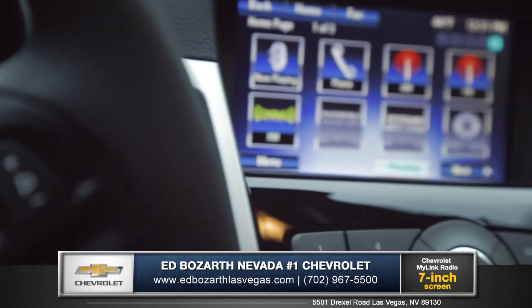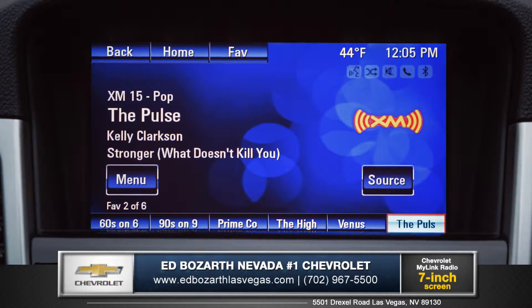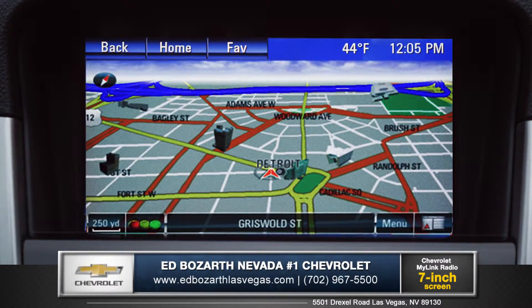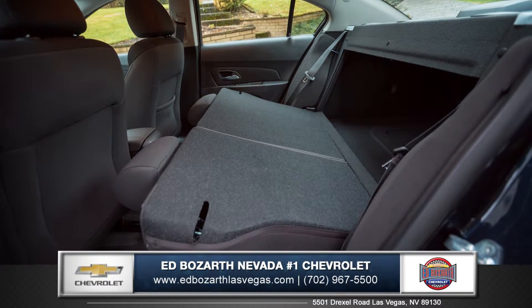On the 7-inch touchscreen display, Chevrolet MyLink brings you hands-free access to Bluetooth phone and audio, XM radio, weather, and even GPS navigation. And Cruze's 60-40 split folding rear seats is smart for those larger items.